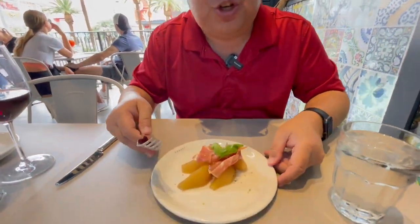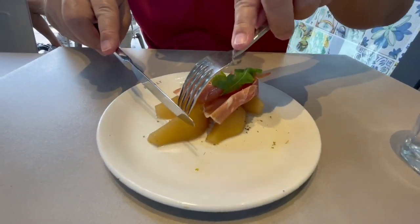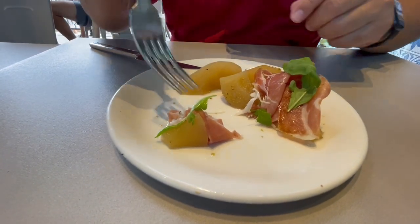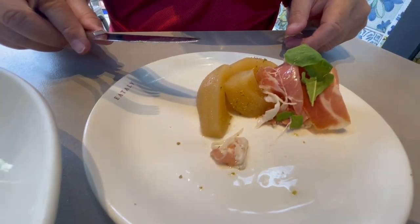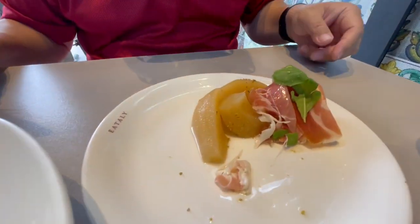Check out this outdoor patio — there's a Target behind me on the Strip so it's not the best view. The appetizers came and I got the prosciutto with pear — it comes with pear, prosciutto, and what I think is arugula. Let's try it — a little bit of pear, some prosciutto. Who would have thought pear and prosciutto like ham would match? It does — it matches very well. This is delicious; it's so refreshing. The pear is nice and cold and the prosciutto itself is not overly salty, which is surprisingly good.